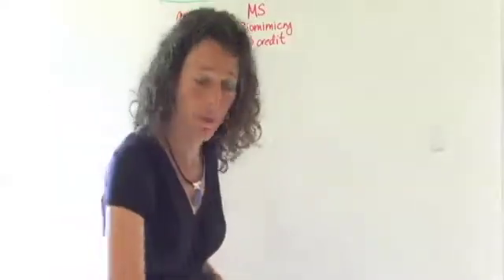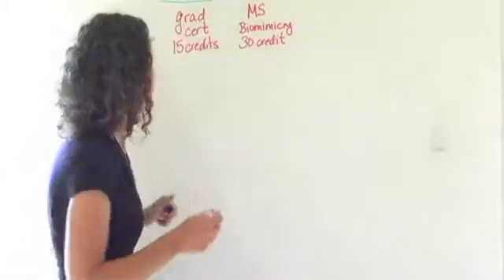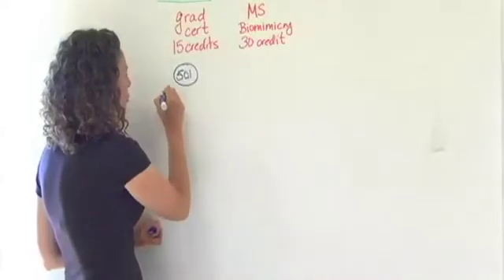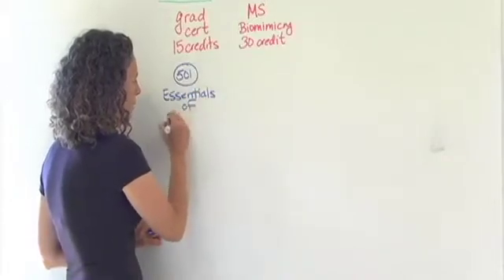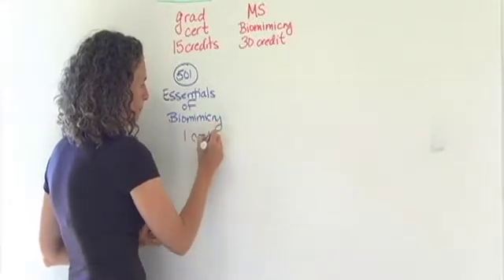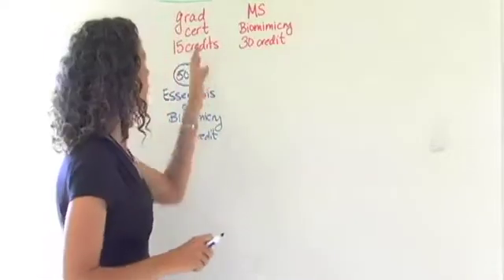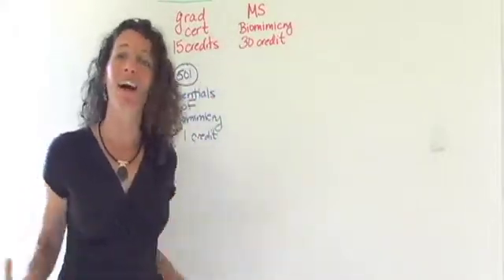These two programs share a couple of things in common. The first is that they have the same common set of required courses. The first of these courses is what we call Biomimicry 501 — think of it as a 101 course except we're at the graduate level. This course is the Essentials of Biomimicry, a seven-and-a-half week long course, half a semester, for one credit. It's the prerequisite course and gives you a sampler of all the other courses. Even if you're not enrolled in the certificate or the master's, this is a great way to get started and find out if it's a good fit for you.